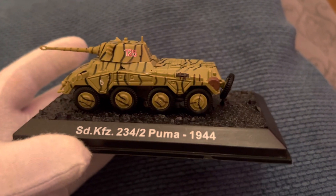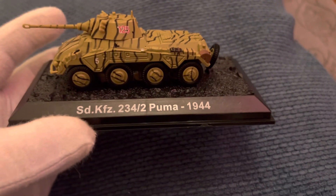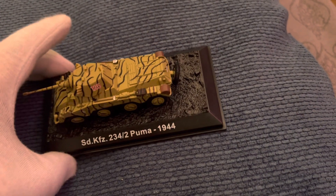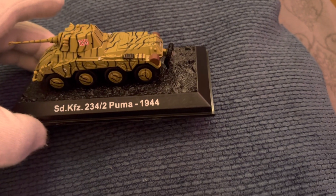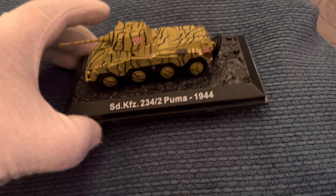I don't know who the maker of these is, so if anybody does know, can you please leave it in the comments for me please. And information on the tank will be in the description down below.